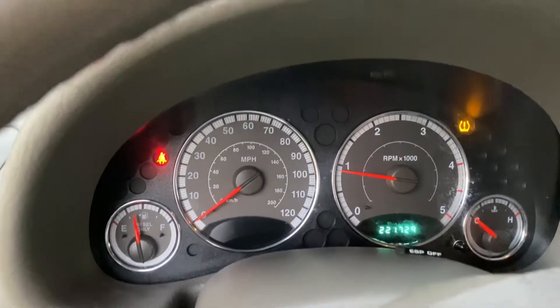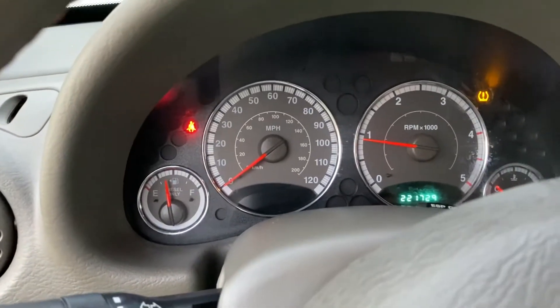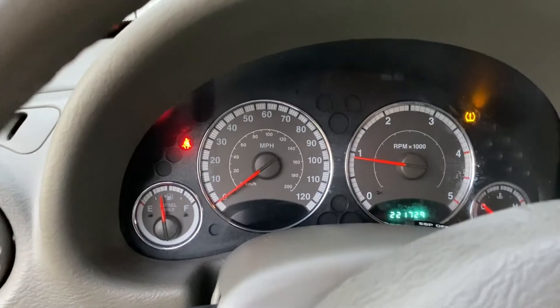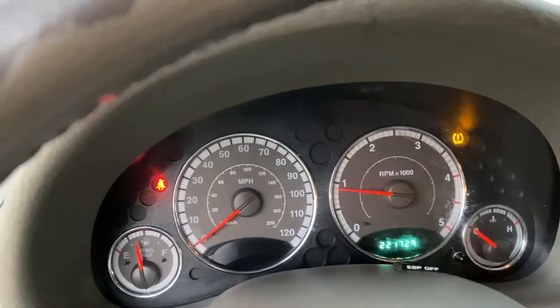I do have to put air on the tire, because it does have the low air pressure light on. The colder temperature makes the air shrink.